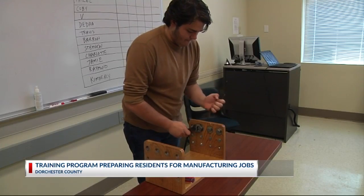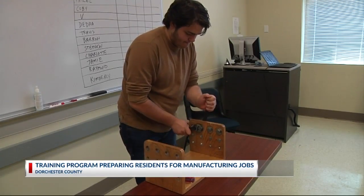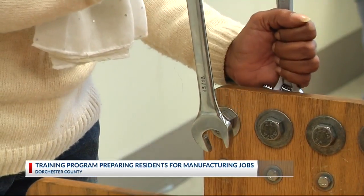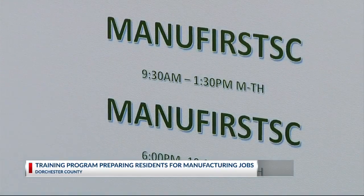Today I got a look inside the classroom of the ManuFirst SC program to see what Dorchester County residents are learning to get ready for all the jobs that are here and that are coming to the area. This morning, students at the Quick Jobs Training Center in St. George were practicing some of the skills they've learned so far in this four-week manufacturing training program called ManuFirst SC.